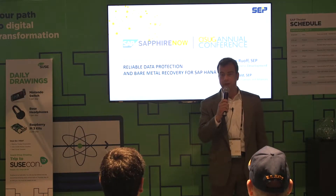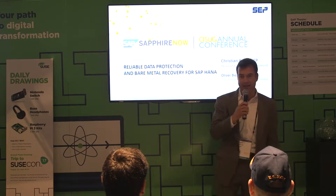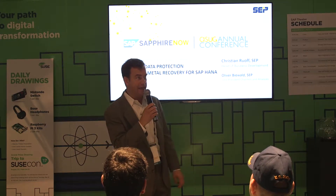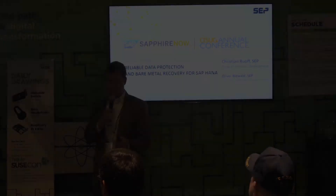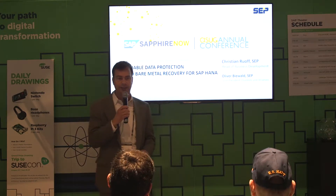My name is Oliver Biewald. I'm with SEP Backup Software. Today we're going to talk about SAP HANA Data Protection and Bare Metal Recovery of SUSE Operating System. With me today is Christian Ruoff, who's going to talk us through a little bit of the technical architecture of the SEP Backup Software.